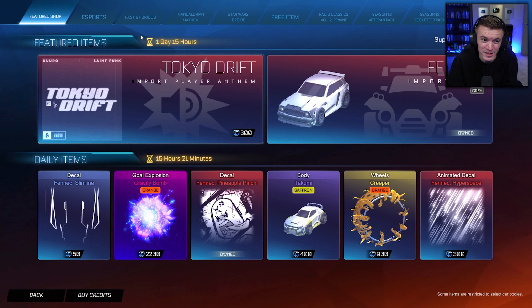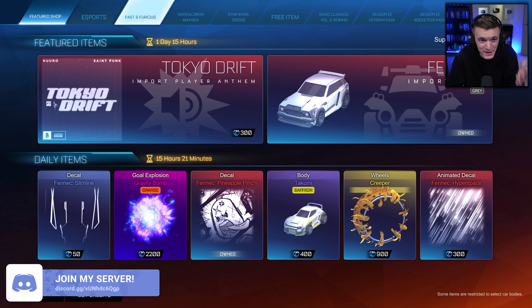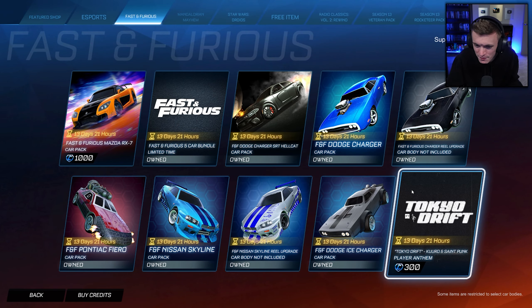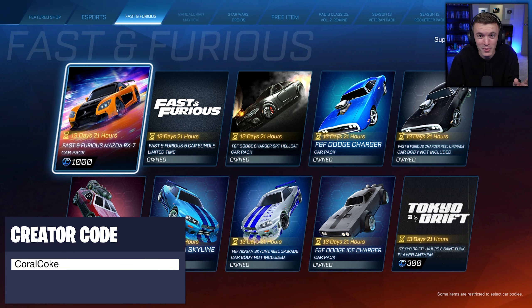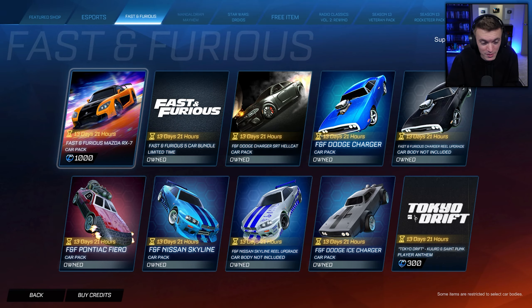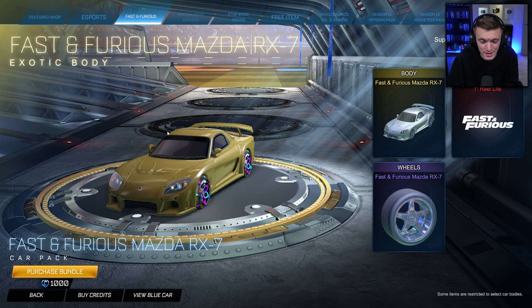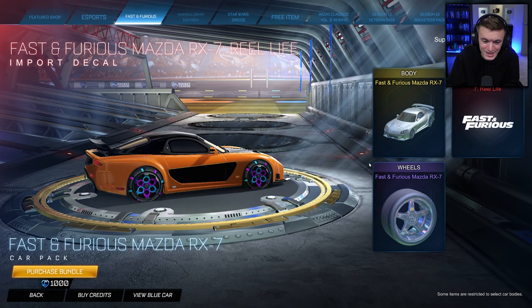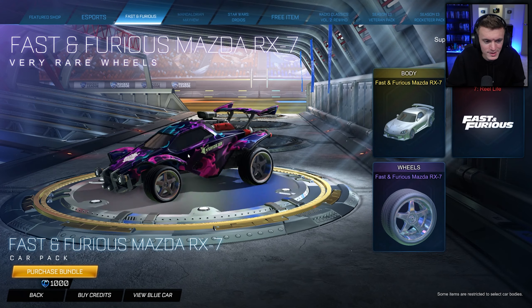We've got something brand new, never before seen in Rocket League — and it's like a new hitbox too, which is insane. It's a Fast and Furious tab. All the old Fast and Furious stuff is back, including one of my favorite cars, the Skyline. But we have a new one: the Fast and Furious Mazda RX7 for 1000 credits. It comes with the Mazda RX7 car body, a real life decal — an orange and black decal — and Mazda RX7 wheels.